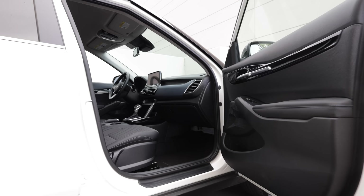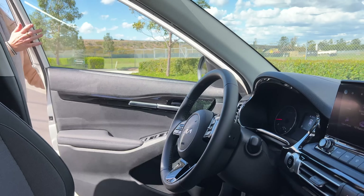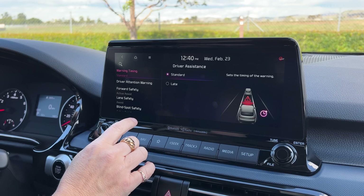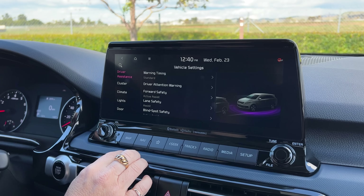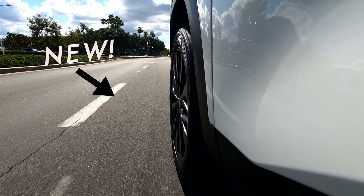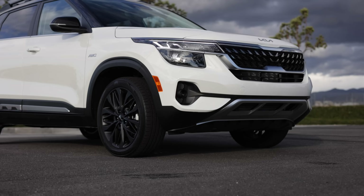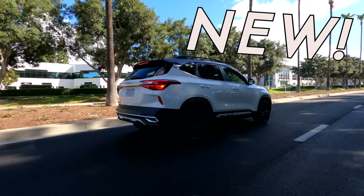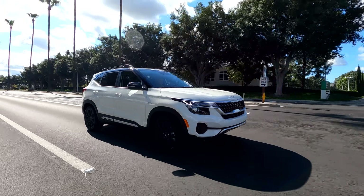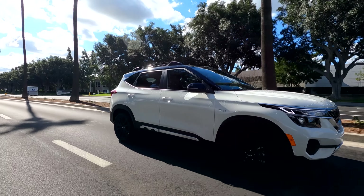Other goodies you can expect for your money include an 8-inch infotainment touchscreen, remote keyless entry, Apple CarPlay and Android Auto, as well as some extra driver assistance features that now come standard with the Kia Drive Wise suite. These include lane departure warnings, forward collision warning, driver attention warning, high beam assist, lane keeping assist, and lane following assist — excellent systems that don't feel overly intrusive but can help a driver stay out of trouble.